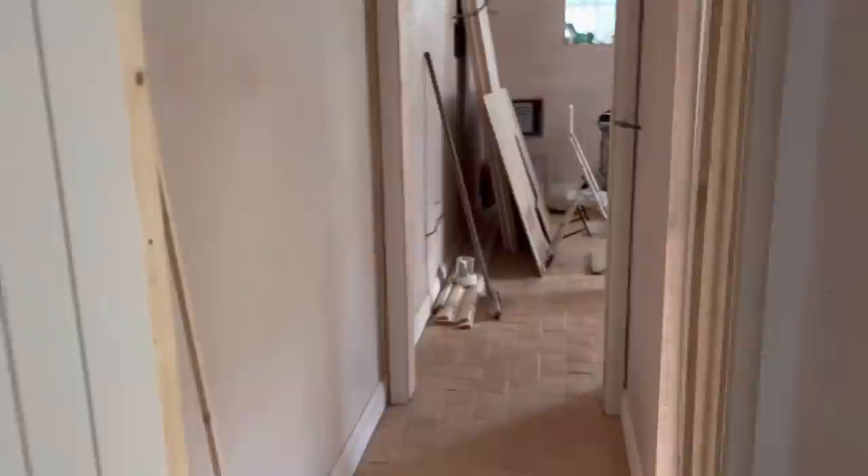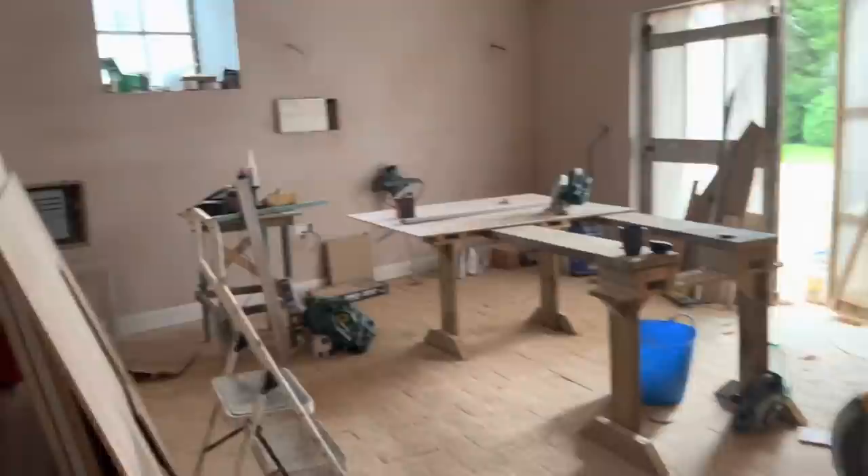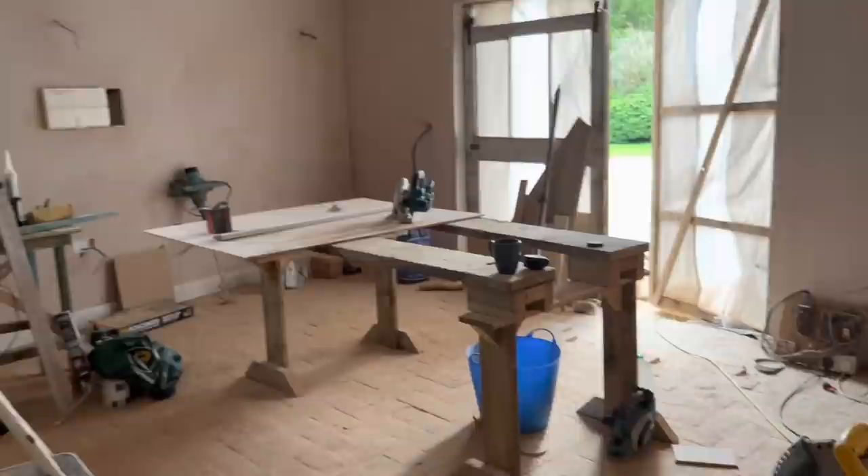It's a really lovely terracotta floor. So it'll be perfect for Bill when he wants to be independent, or for ailing grandparents, or if we decide to Airbnb it sometimes — which is not the plan.